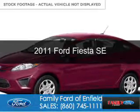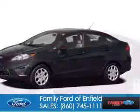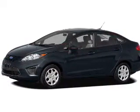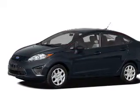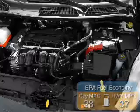This is a used 2011 Ford Fiesta. It's powered by front-wheel drive, a 1.6-liter, four-cylinder engine, and a six-speed automatic transmission. Great fuel efficiency saves you money by requiring fewer trips to the gas station.